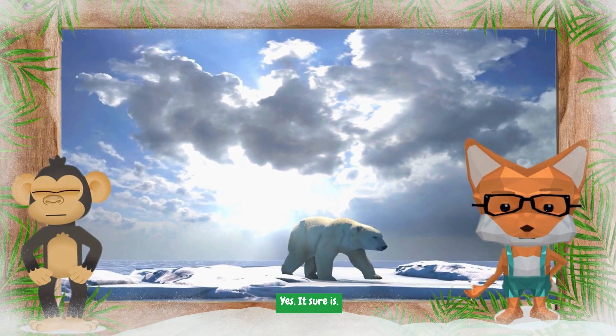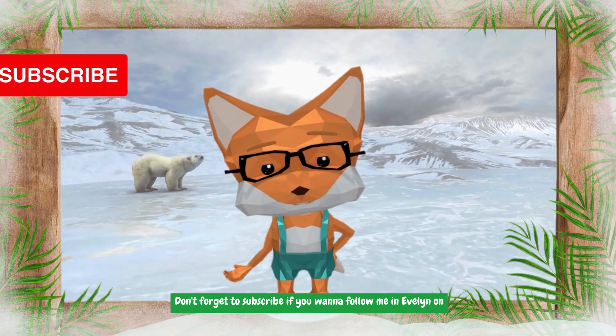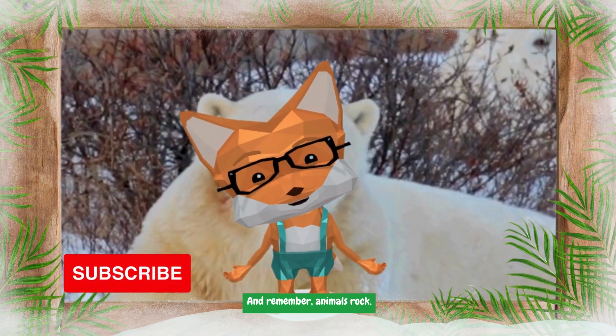Yes, it sure is! Don't forget to subscribe if you want to follow us on new adventures every week. Hope to see you next time, and remember: animals rock!